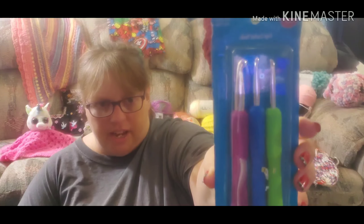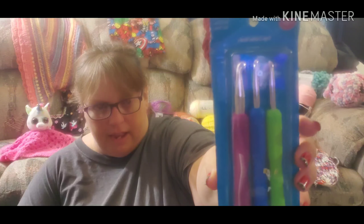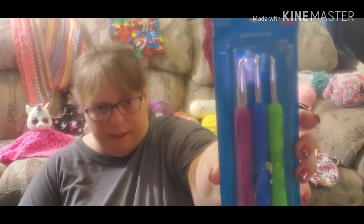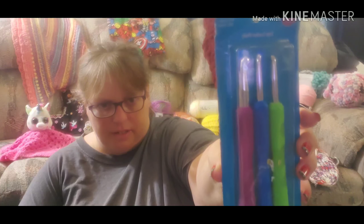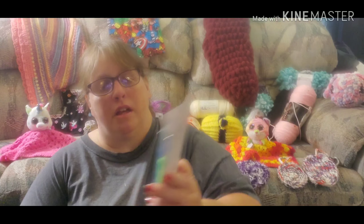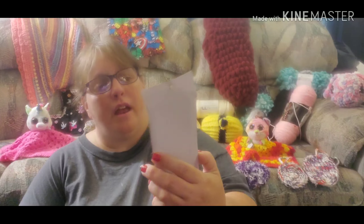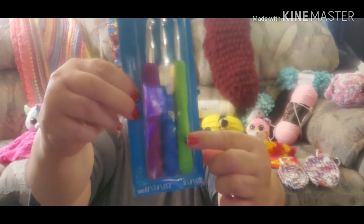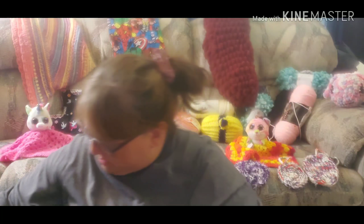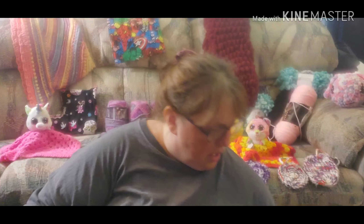Next thing is I got some hooks — J, K, and N hooks — so that would be a six millimeter, 6.5 millimeter, and a ten millimeter hook. They're a Boye brand and they have the soft cover handles on them.